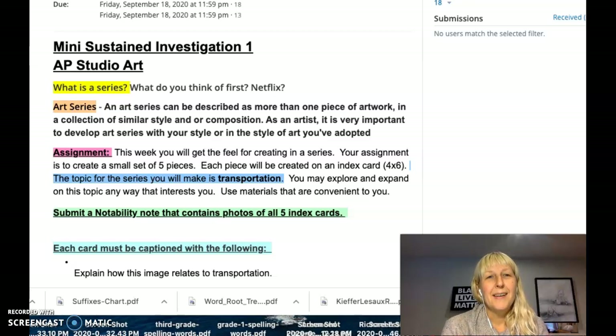Hi AP students, Ms. Klocki here. I wanted to talk to you a little bit about your second week of class and the work you need to do. Your assignment is to create a sustained investigation — looking at one topic and exploring it in many different ways, which is essentially what you're doing for your whole AP portfolio. This week we're going to get a little mini practice in.